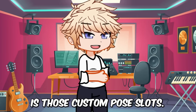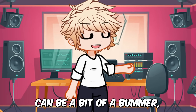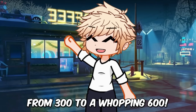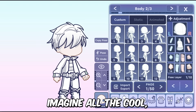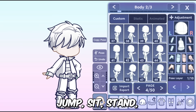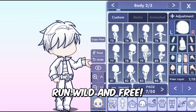The next big update is custom pose slots. We know how creative and imaginative all of you Gacha creators are, and sometimes limits can be a bit of a bummer. Well, Gacha Life 2 heard you loud and clear — the custom pose slots have now bumped up from 300 to a whopping 600. That's double the space for all your awesome custom poses. Imagine all the cool, funny and unique poses you can create and store. Your characters can dance, jump, sit, stand and do so much more, and with 600 slots to fill, there's plenty of room to let your creativity run wild and free.